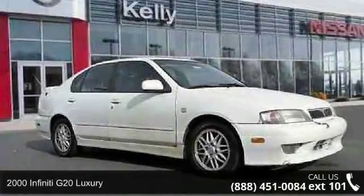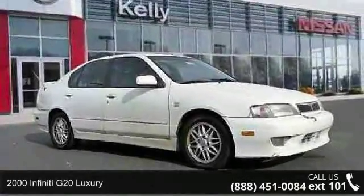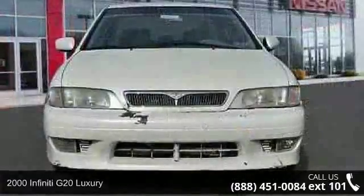Step into the 2000 Infiniti G20 Luxury. Don't miss this great deal on a luxury vehicle.